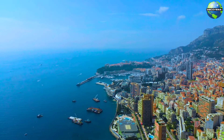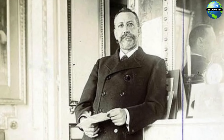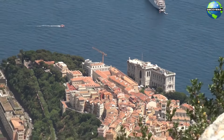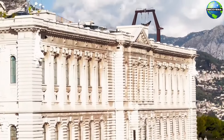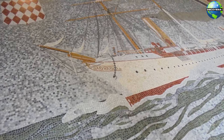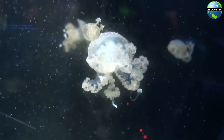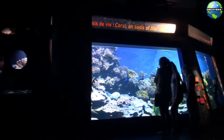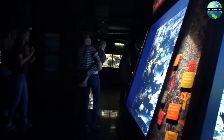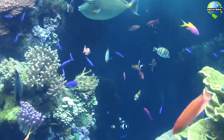For those interested in marine life and oceanography, the Oceanographic Museum of Monaco is a must-visit. Founded by Prince Albert the Marin in 1910, the museum is perched on a cliff overlooking the sea, creating a dramatic setting for its extensive exhibits. The museum houses a vast collection of marine artifacts, including model ships, skeletons of sea creatures, and Jacques Cousteau's underwater exploration equipment. The highlight of the museum is its impressive aquarium, which features a wide variety of fish, corals, and other marine organisms in meticulously recreated habitats. The Oceanographic Museum is both an educational and visually stunning experience.